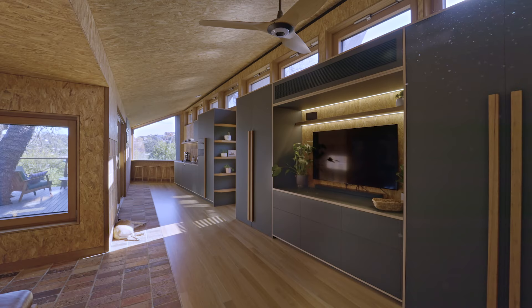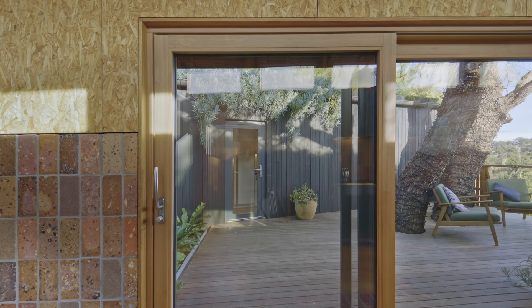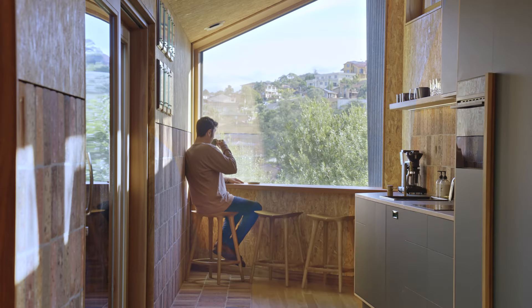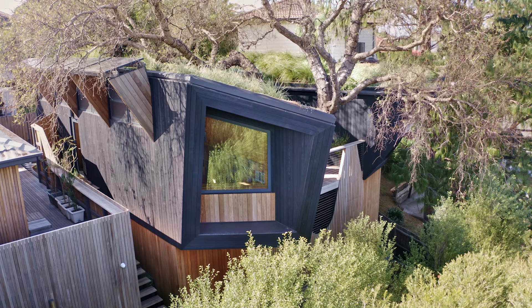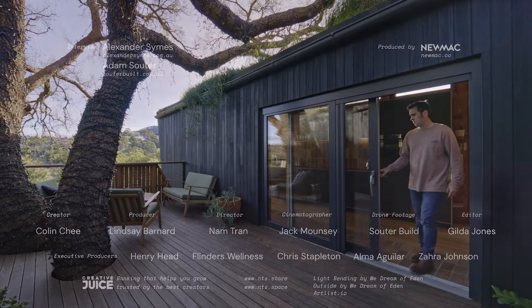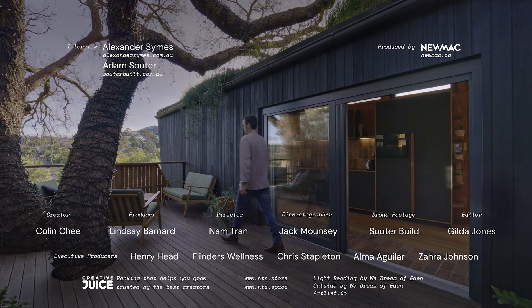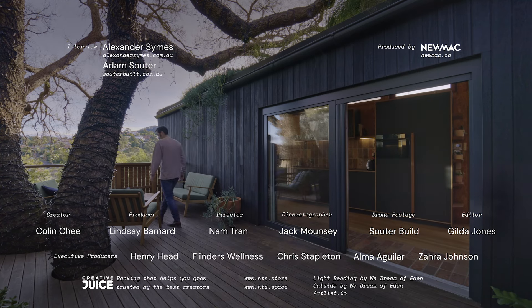This project is a great example of having less and enjoying more. Build small, build high performance, and we will have a robust and future-proofed building typology for our future climate — it is unpredictable. Thanks for watching, and if you're an architect or designer with a project we could feature, please share it with us at NeverTooSmall.com/submissions.